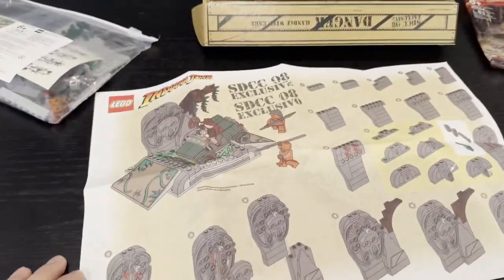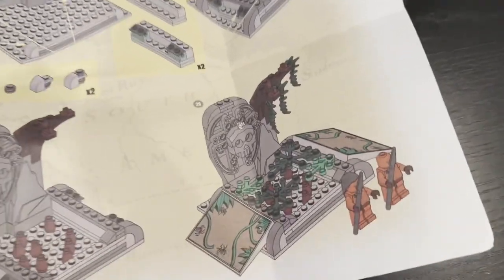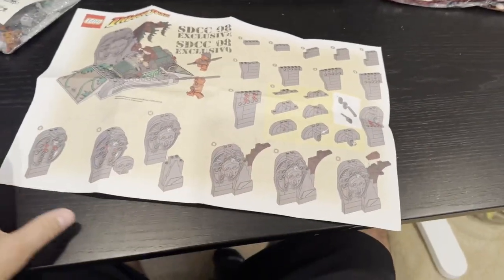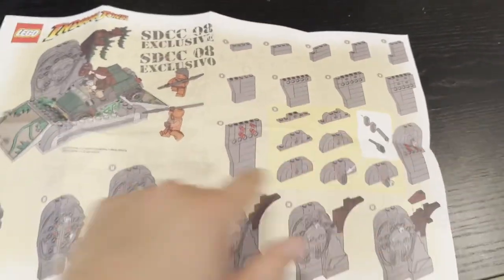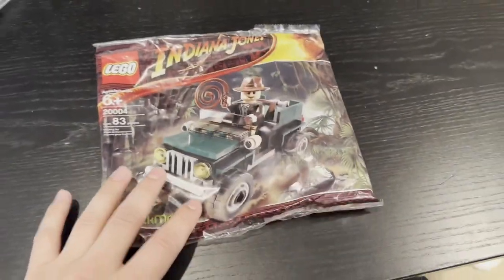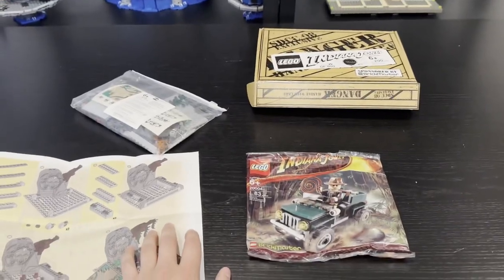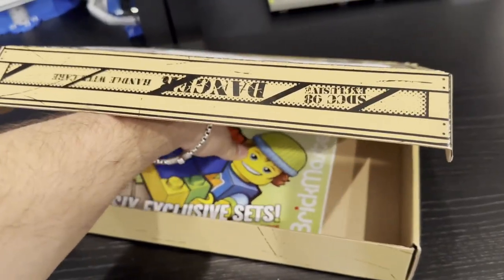If you want to see the other side of the instructions, this is what it looks like — how you get the base set up. It's dual-sided. You start with part one, which leads to part two, and that finishes off. Then you add your Brick Master poly bag build and put the two together. That's pretty much it as far as the build goes.